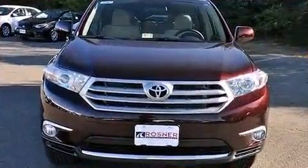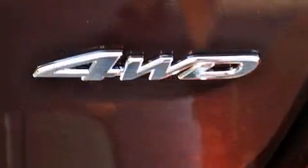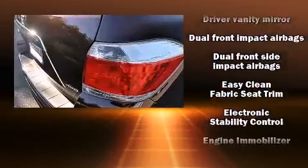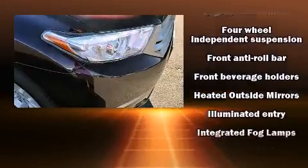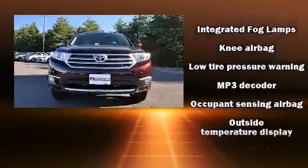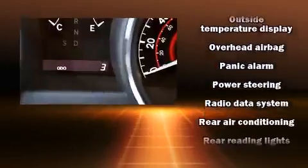Premium sound drive six speakers provide you and your passengers a sensational audio experience. Toyota also prioritized safety and security by including dual front impact airbags, front side impact airbags, traction control, brake assist, anti-whiplash front head restraints, and ignition disabling.